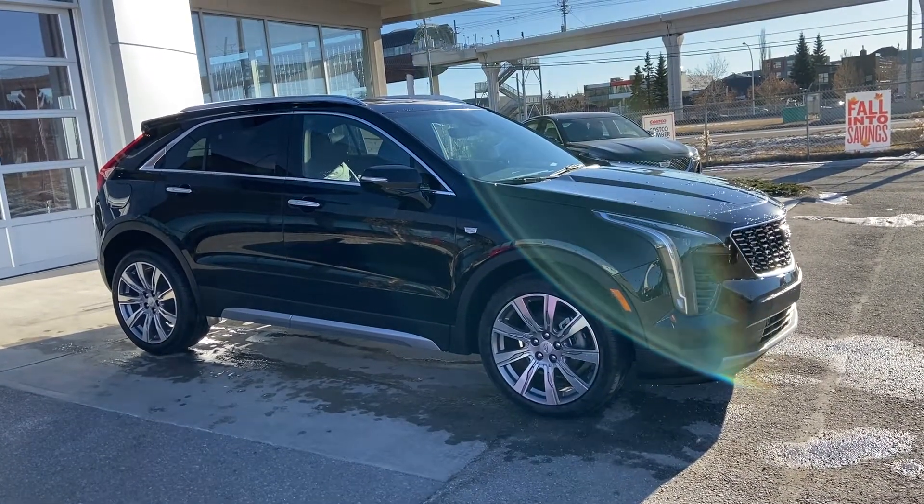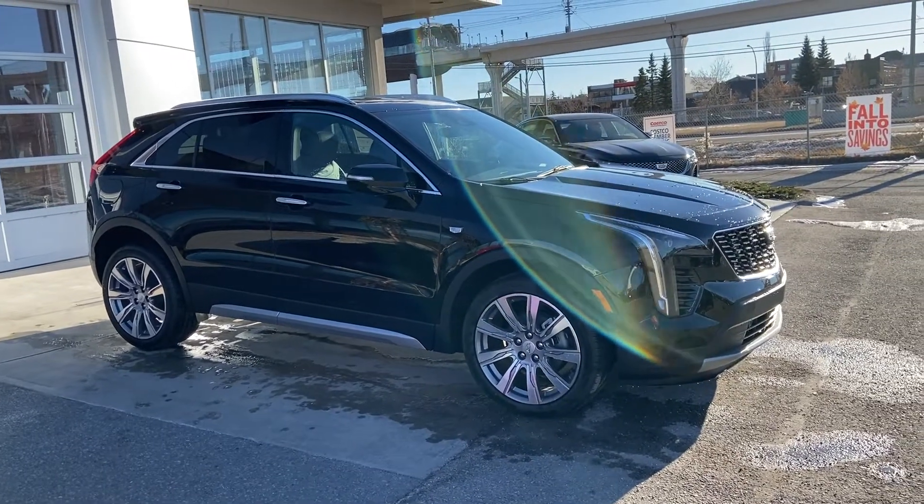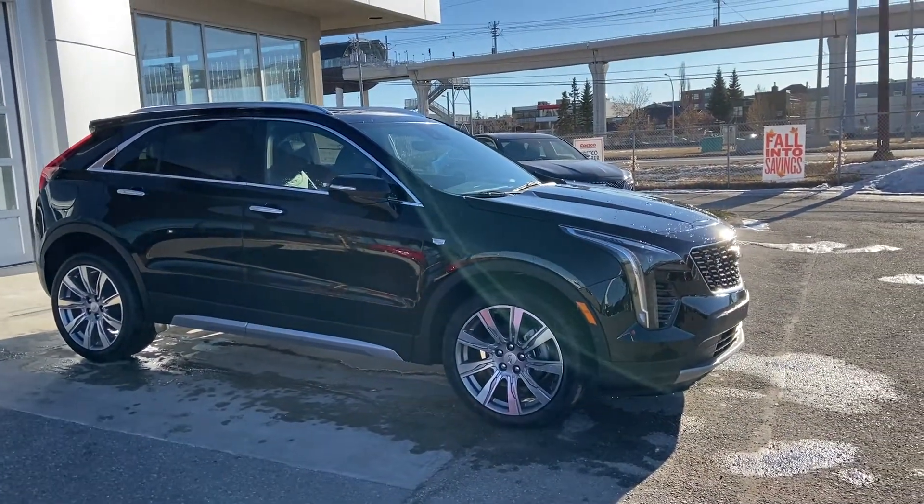Welcome to GSL GMC, 17 20 Volt Trail Southwest in Calgary, Alberta. Today we're doing a quick walk-around video on the brand-new 2021 Cadillac XT4 Premium Luxury.